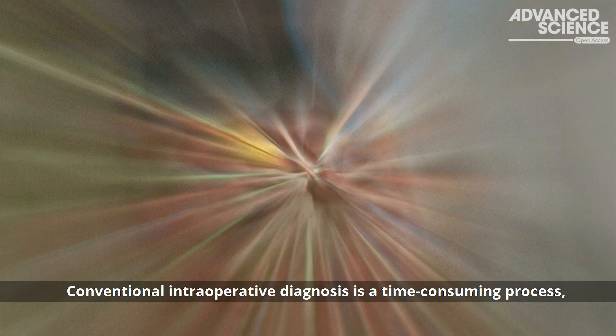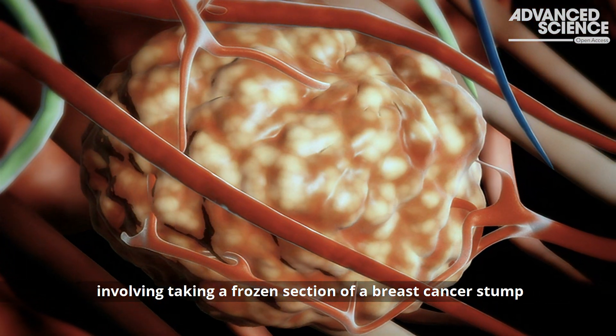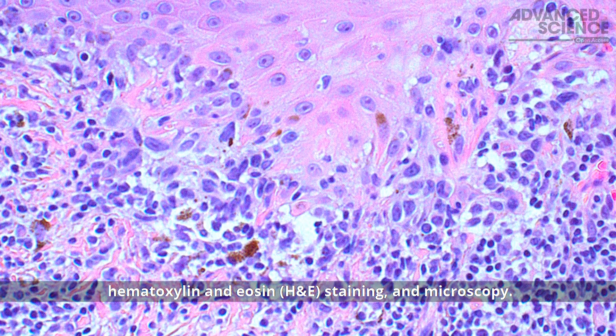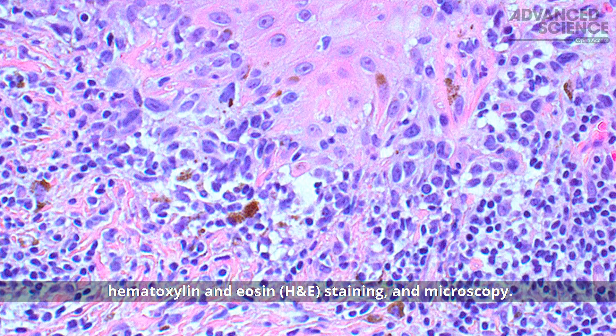Conventional intraoperative diagnosis is a time-consuming process involving taking a frozen section of a breast cancer stump and analyzing the sample by hematoxylin and eosin, or H&E staining, and microscopy.